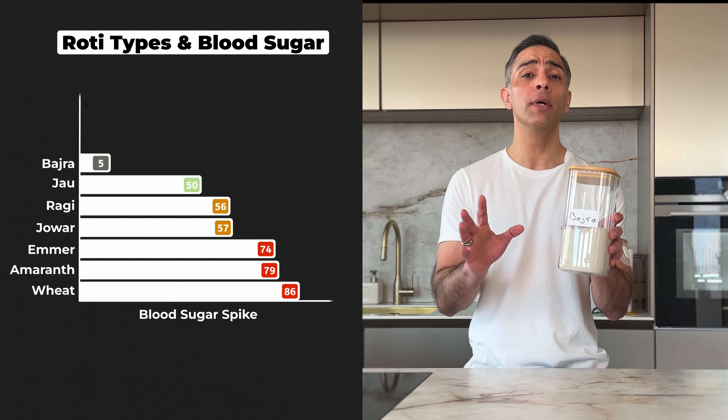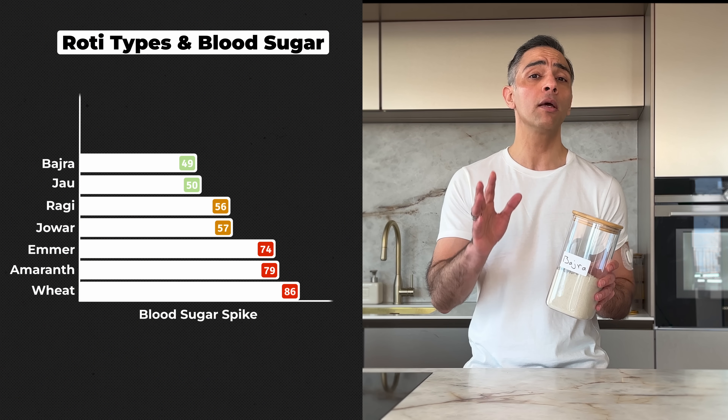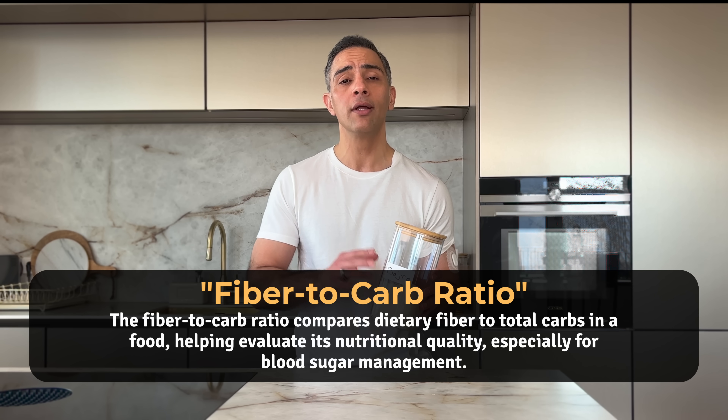And finally, among our traditional flours, bajra or pearl millet emerged as the winner with just a 49-point spike. This remarkable grain requires 8 times less water than rice to grow, making it one of the most environmentally sustainable options. Its high fibre-to-carb ratio creates what ancient Indian texts called the grain that keeps you full — a unique time-release effect on blood sugar. It's completely gluten-free and packed with iron, protein and fibre. However, its dense nature can be a bit heavy for sensitive stomachs.